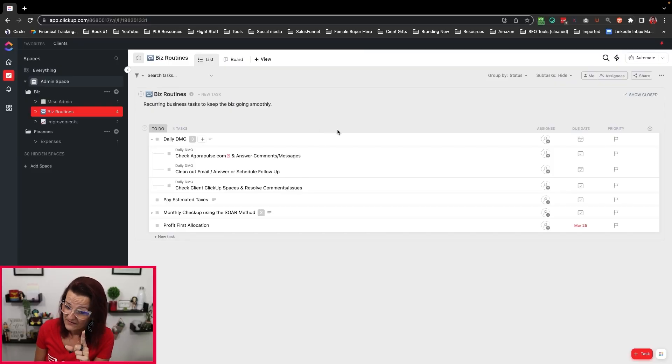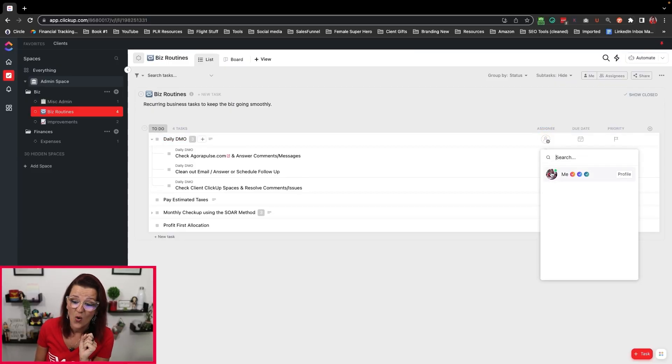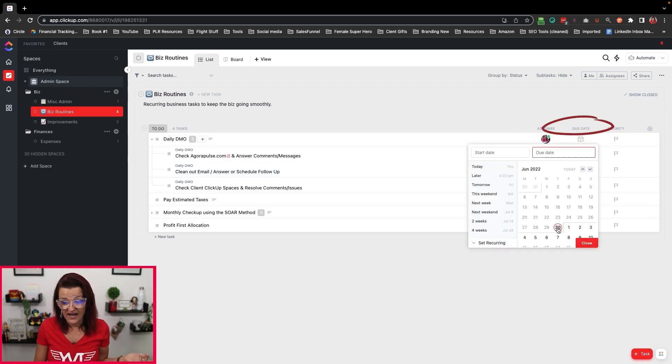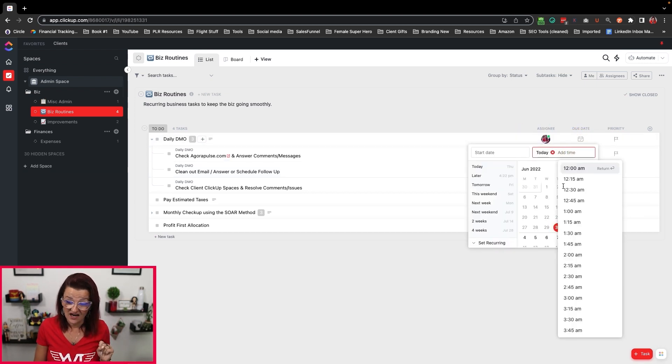The subtasks include things like: cleaning out your email, checking your ClickUp notifications, checking in with the team, following up with leads — so whatever those general morning tasks are, plug them in here as subtasks. And tasks don't happen if they're not assigned, so this DMO should also be assigned to you with a due date and a time.